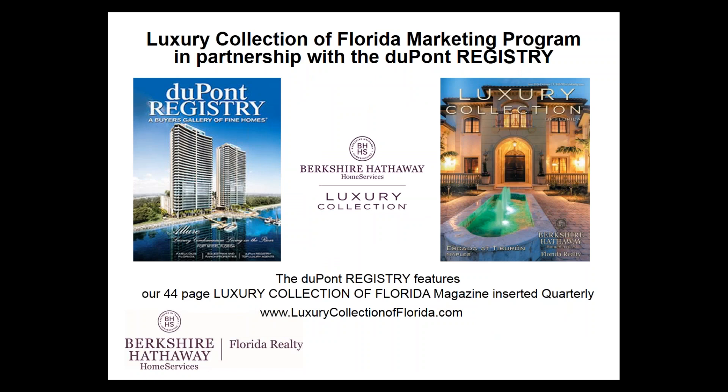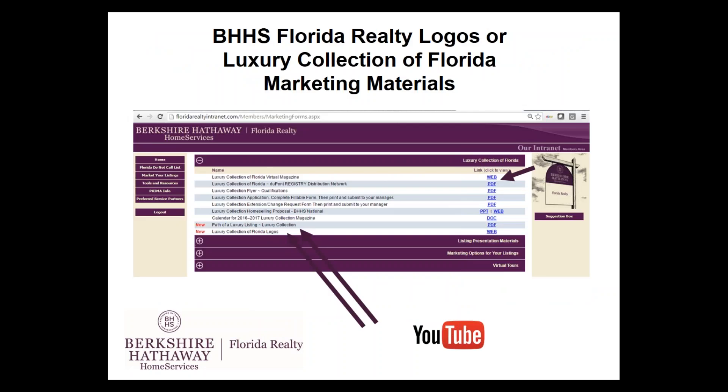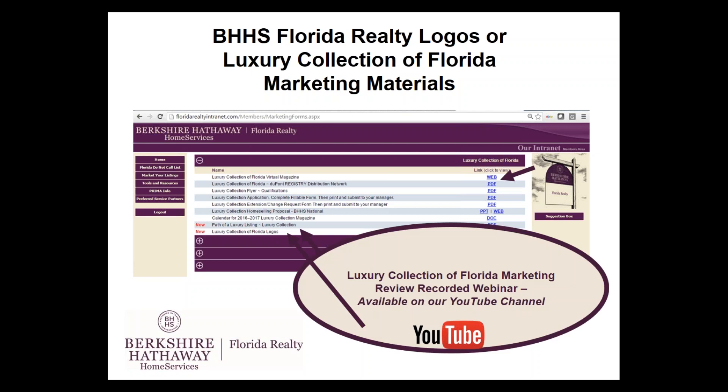From a company standpoint, we also offer a Luxury Collection of Florida marketing program. We partner with the DuPont Registry and every quarter publish our 44-page Luxury Collection of Florida marketing magazine. We offer standalone copies in our offices, but we also take advantage of DuPont's worldwide distribution and insert our magazine directly into the DuPont Registry magazine. All of these marketing materials are available on our intranet under the Market Your Listings tab in the Luxury Collection of Florida section — logos, qualifications, applications, schedule, and a quick 15-minute webinar on our YouTube channel. This program is 100% company paid.